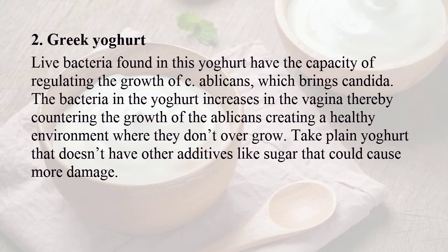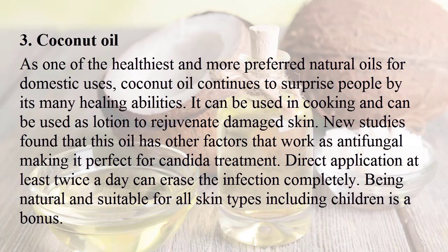The bacteria in the yogurt increase in the vagina, thereby countering the growth of the albicans and creating a healthy environment where they don't overgrow. Take plain yogurt that doesn't have other additives like sugar, which could cause more damage.